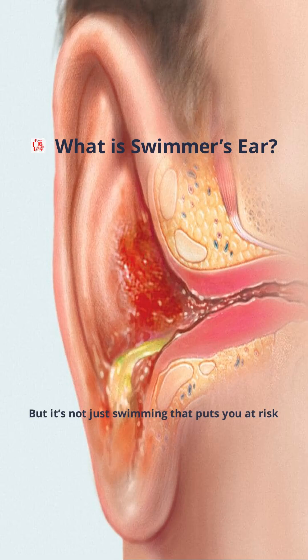But it's not just swimming that puts you at risk. Using cotton swabs or scratching inside your ear can also damage the delicate skin, making it easier for infections to take hold. Understanding these causes is the first step in prevention and effective treatment.